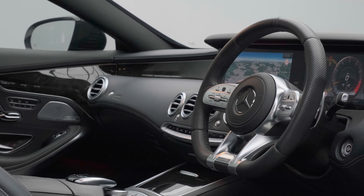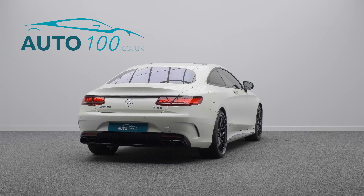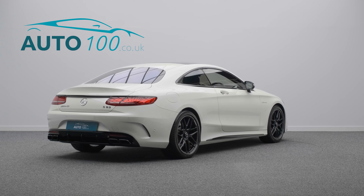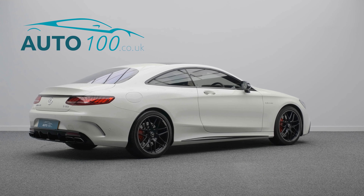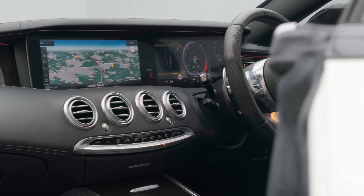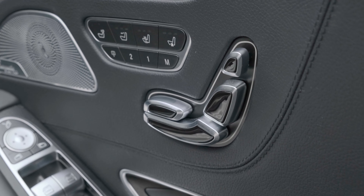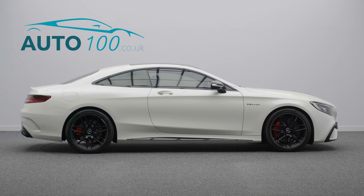It also boasts a beautiful specification with additional factory options. This highly desirable driver's car benefits from an upgraded Burmester high-end audio system, head-up display, night package, and a driving assistance package including Distronic cruise control, as well as a panoramic sunroof and electrically adjustable memory seats.